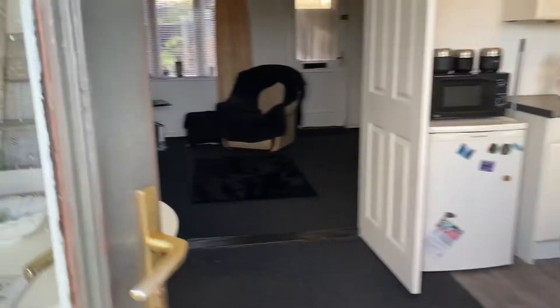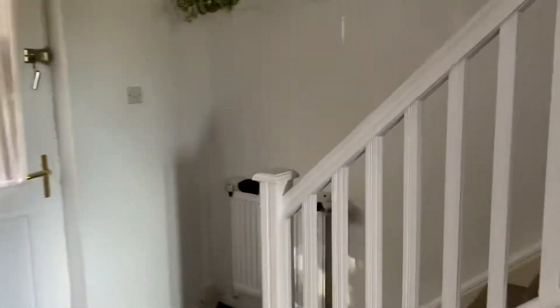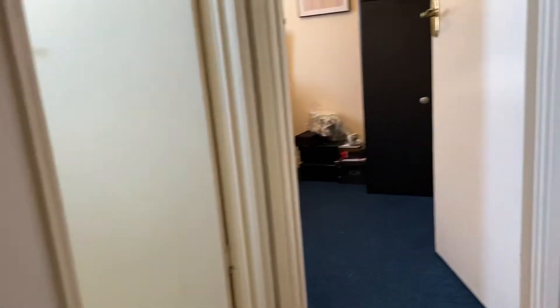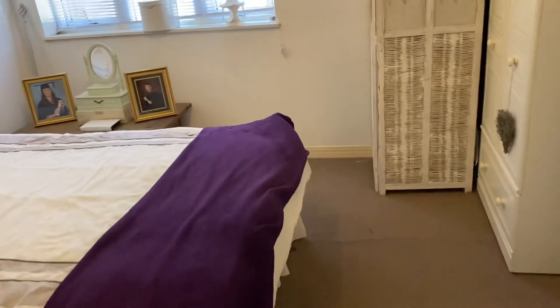I'll take you through now and show you the first floor accommodation. Two bedrooms and the bathroom are on the first floor of this property. The first bedroom we come to is the main bedroom at the front here — a good size double.